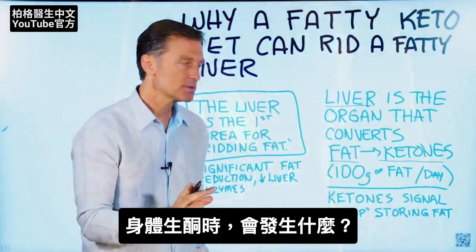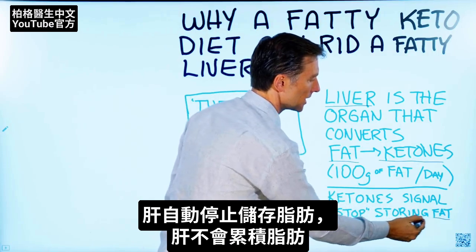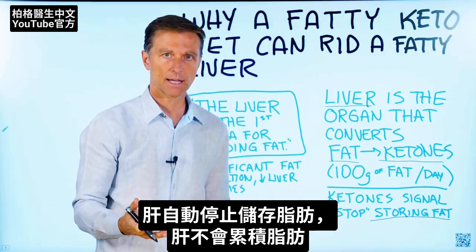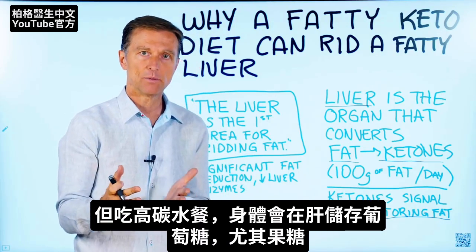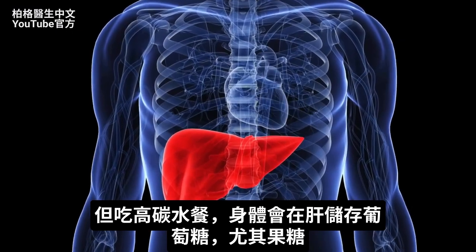When ketones are produced, you automatically stop storing fat. You stop dumping fat in the liver. When you're actually on a high-carb diet, the body is going to store glucose in the liver — especially fructose.